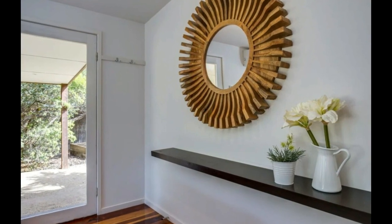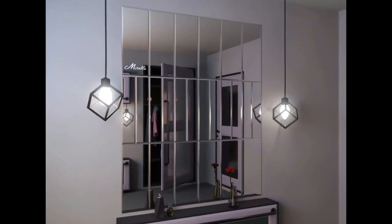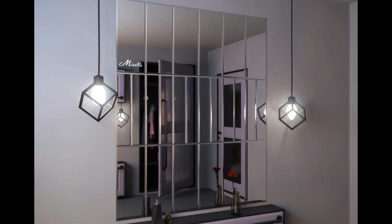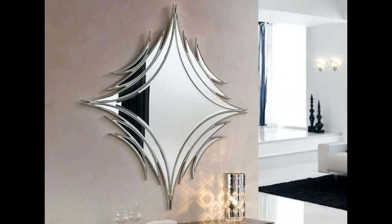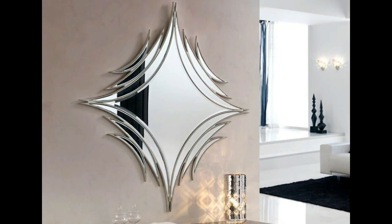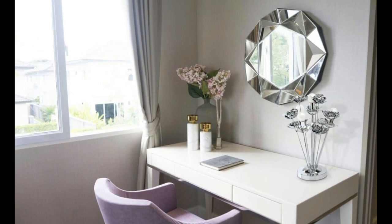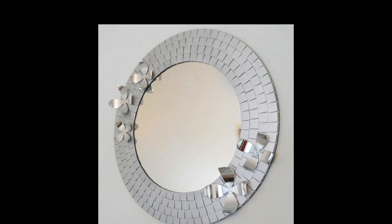Mirrors can be more than functional home items — they can be artworks themselves. Artists and designers have pushed the boundaries of mirror design, creating stunning pieces that blur the line between art and function. Incorporating one of these unique mirror creations into your space can be a conversation starter and a source of daily inspiration.